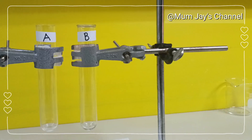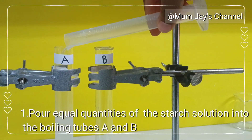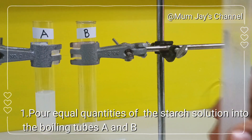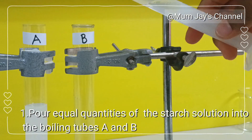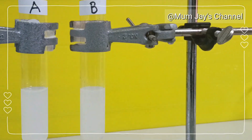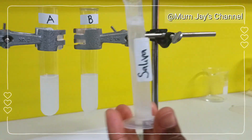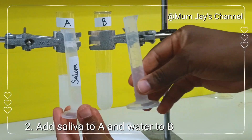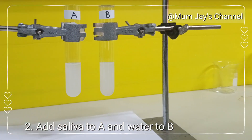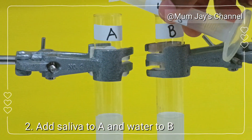First, pour equal amounts of the starch solution into boiling tubes A and B. Next, add saliva into tube A and water into tube B.